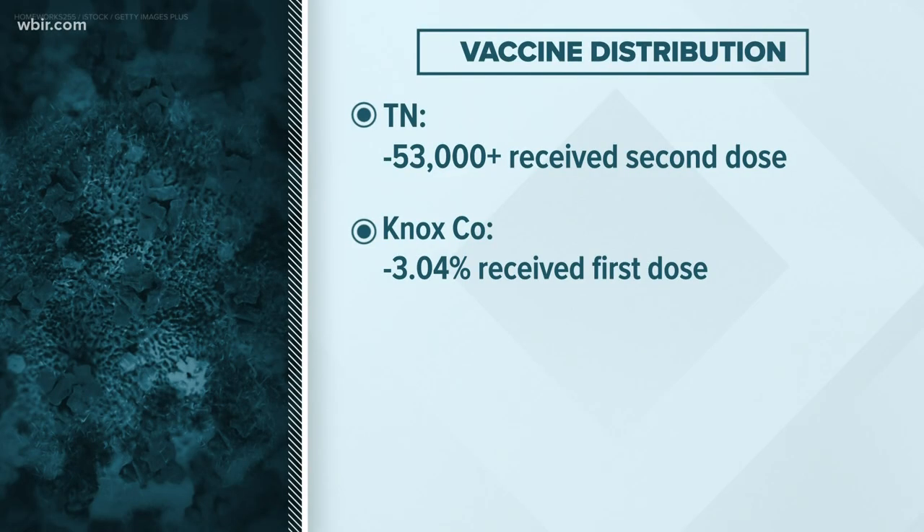Also across the state, more than 370,000 people now have the first dose of the COVID-19 vaccine. More than 53,000 Tennesseans have received both doses. Meanwhile, about 3% of people in Knox County have gotten the first dose as of Monday. About 1% have received the second one.